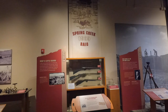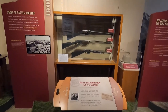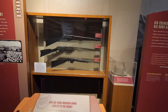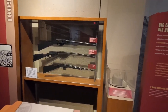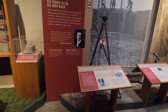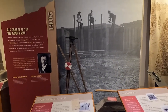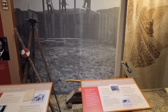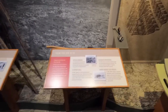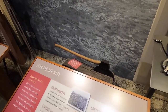Spring Creek 1909 raid. The history here is vast, isn't it? Big change in Bighorn Basin. That's a survey stick - mankind changing it. Look at that old tape measure, metal tape measure.